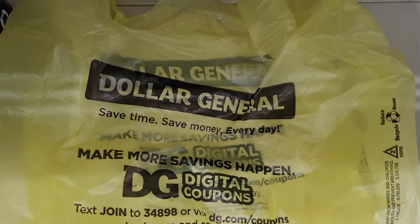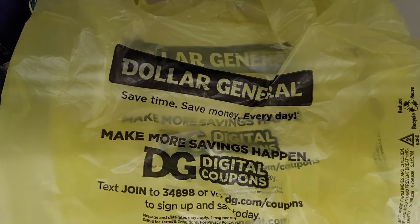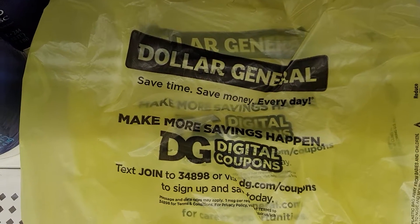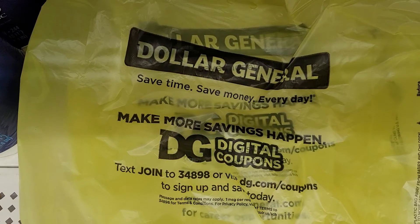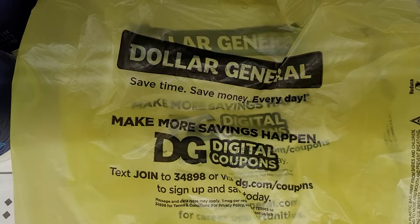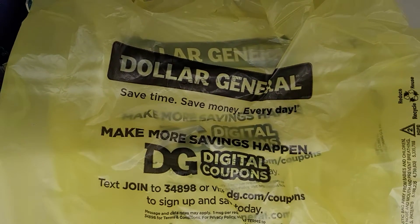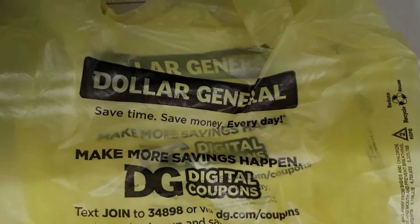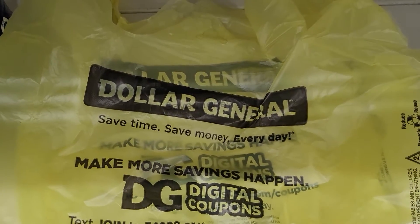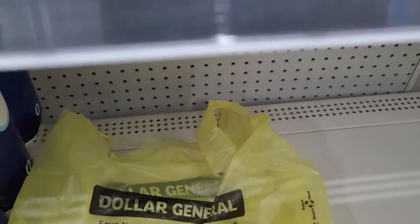Hello, hello everyone. Thank you for being here on this channel, Couponeando Con La Gordis. I am here at Dollar General. I am bringing you, or I tried to bring you a $10 and under deal. I went over just a little bit, but the products that I got are awesome products. I hope that you enjoy this particular video and I hope that you can also go out and coupon and find the same products. Good luck with everything and I hope you have a wonderful couponing week. So let's get started.